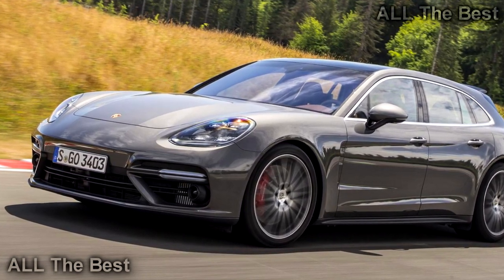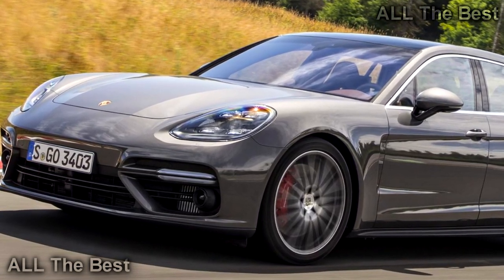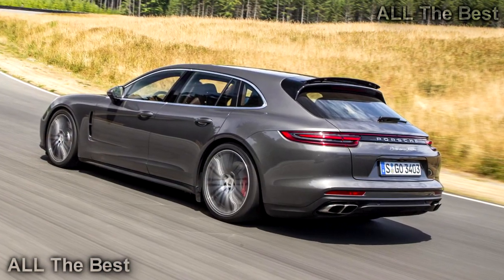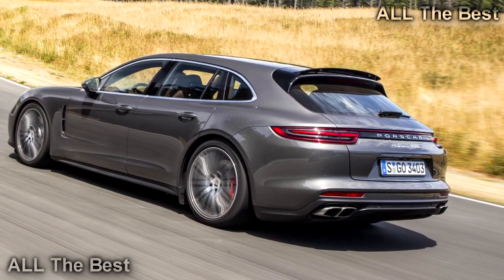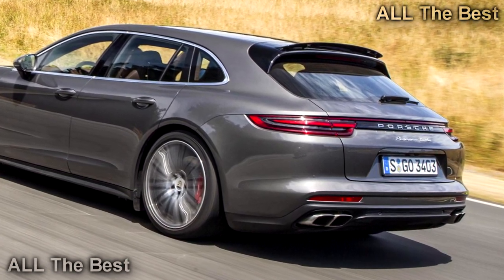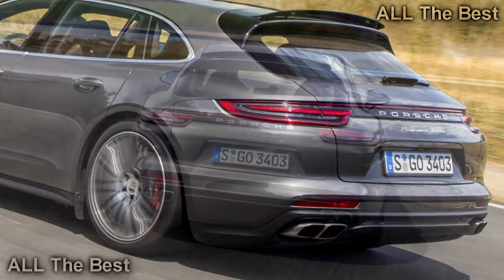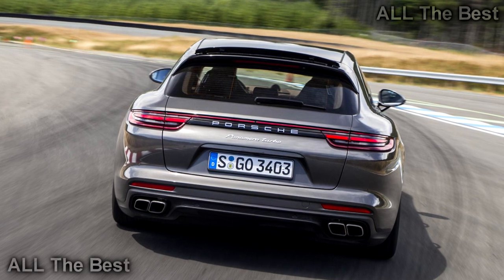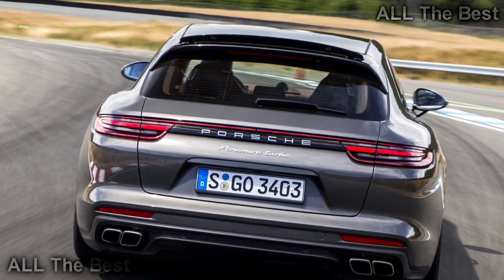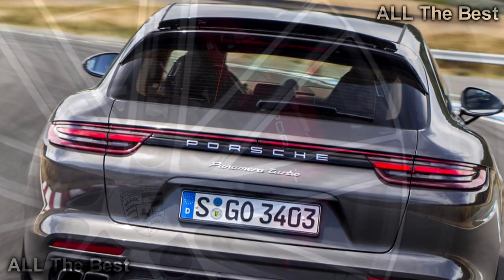For as tactile and agile as the Turbo Sport Turismo is on great backroads, it is still an exemplary grand tourer. If the 550 HP, $154,000 Turbo version isn't your thing, Porsche will happily sell you less powerful and less expensive versions of the Sport Turismo. The base Panamera 4 uses the company's twin-turbocharged 3.0-liter V6 with 330 HP, the 4S gets the 2.9-liter twin-turbo V6 from the Audi RS5 with 440 HP, and the 4E Hybrid straps a big electric motor to that 2.9-liter V6 for a total system output of 462 HP.